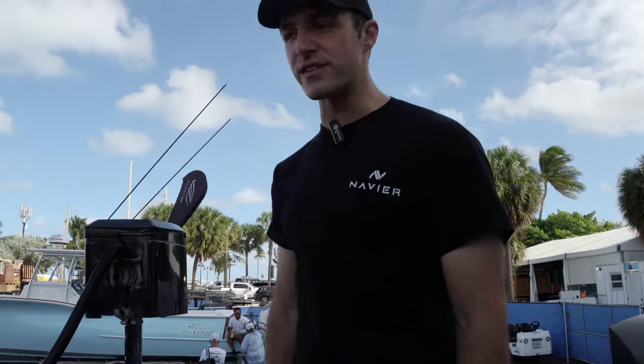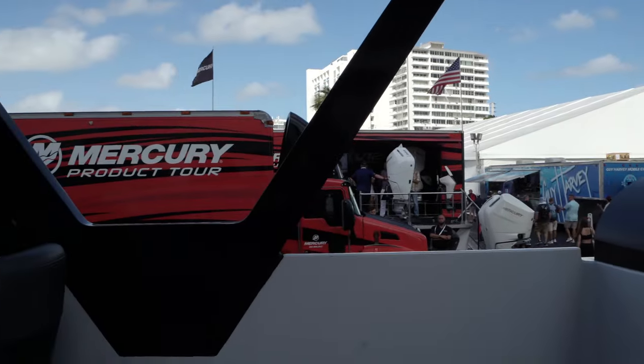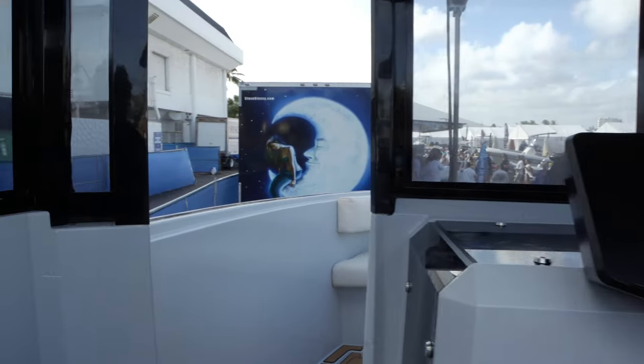We're in production and everybody's been really happy and excited about it. Top speed is limited to 30 knots right now. Let's go take a look at the bow.